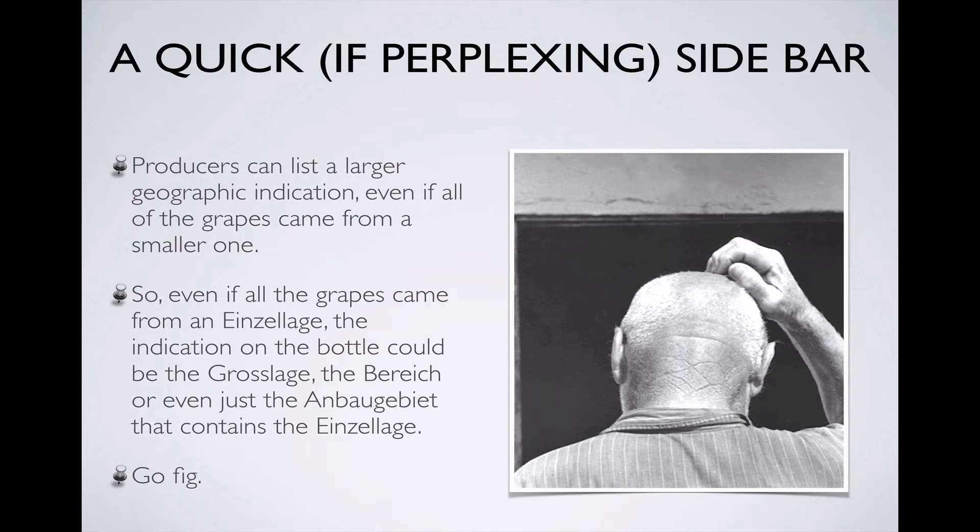Before we move on, a quick sidebar: producers are allowed to give a larger area as the geographic indication, even if all of their grapes came from a smaller area. If all of the grapes came from a single Einzellage, the producer could list that Einzellage, but if he wanted to, he could also list the Grosslage, the Bereich, or even just the Anbaugebiet as the geographic indication. This allowance is consistent with the general disdain for terroir shown by the 1971 wine law.